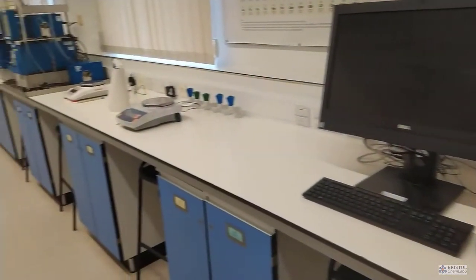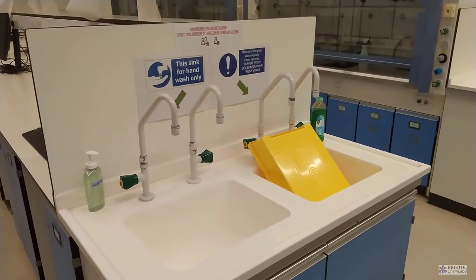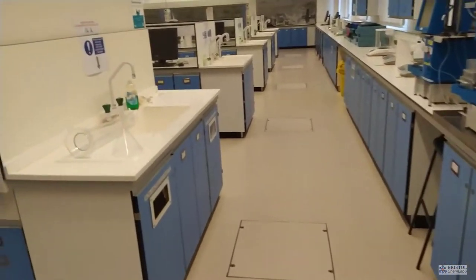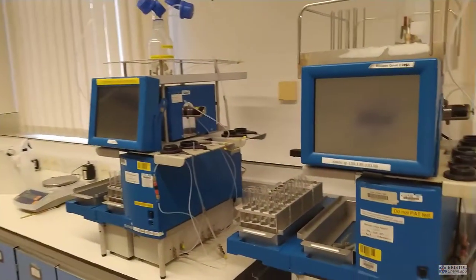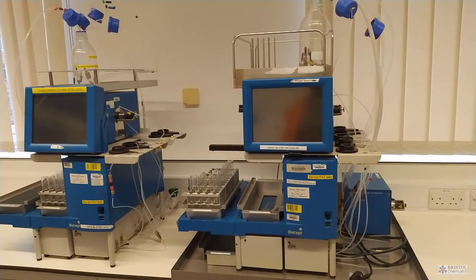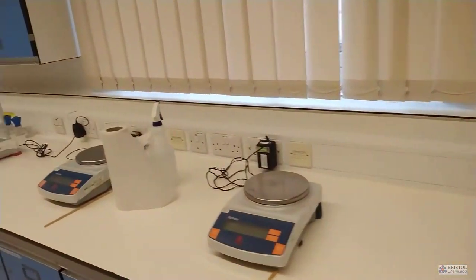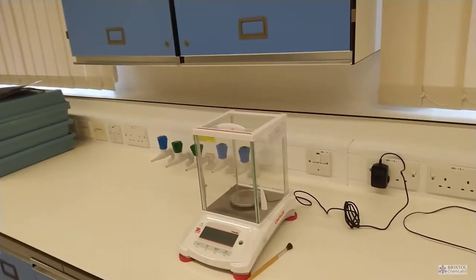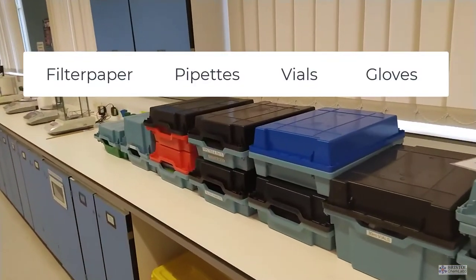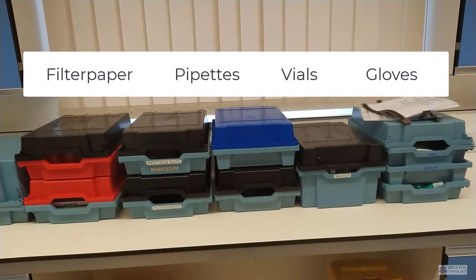All the sinks are down one edge of the laboratory rather than being in individual places, and they are there only for washing equipment. We also have some blue equipment used for training industrial chemists. There are large numbers of balances of different precisions around the laboratory, and the covered boxes contain equipment normally in use — like filter paper and pipettes — covered here as a dust protector.